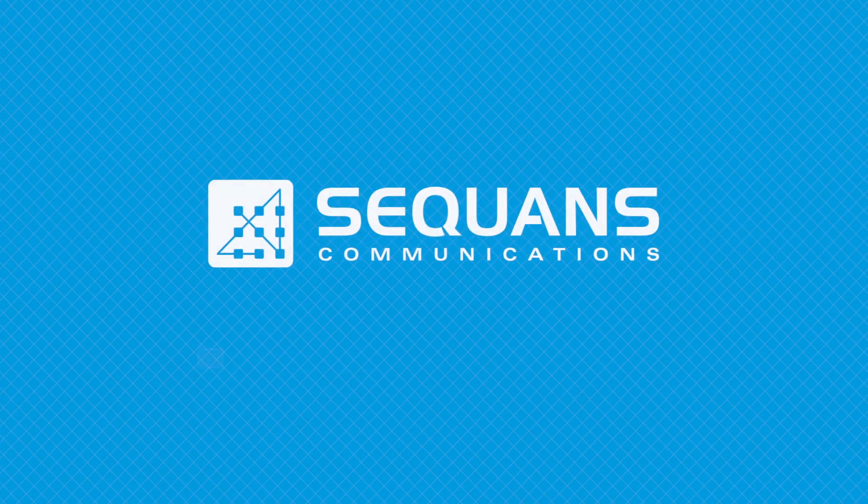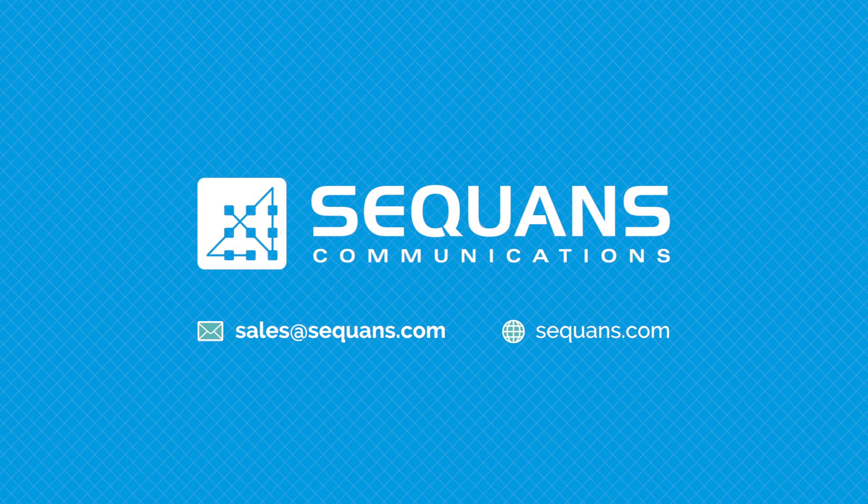To learn more about Sequans' LTE for the IoT chip solutions, please contact your sales rep or visit Sequans online.